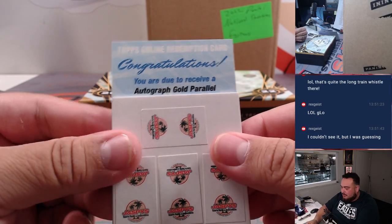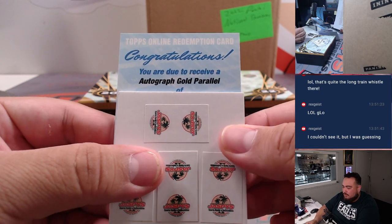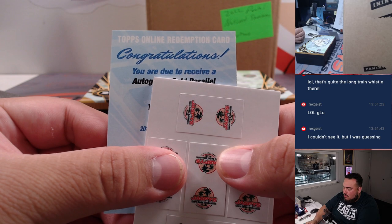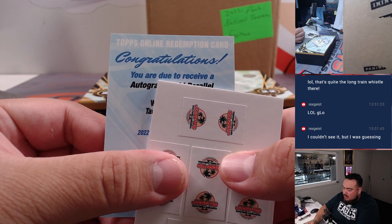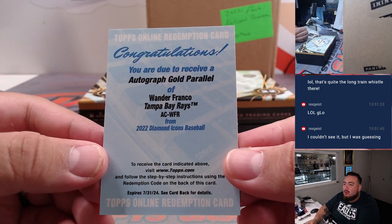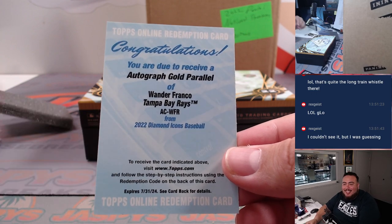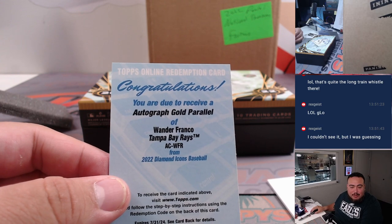So potentially one of one. Wow — did you call this Rex? One of one Wander Franco gold autograph parallel! And that's going to go to the random number block, spot zero — Nathan! Look at that man. Wow, that is crazy right there. That's a one of one Wander Franco.